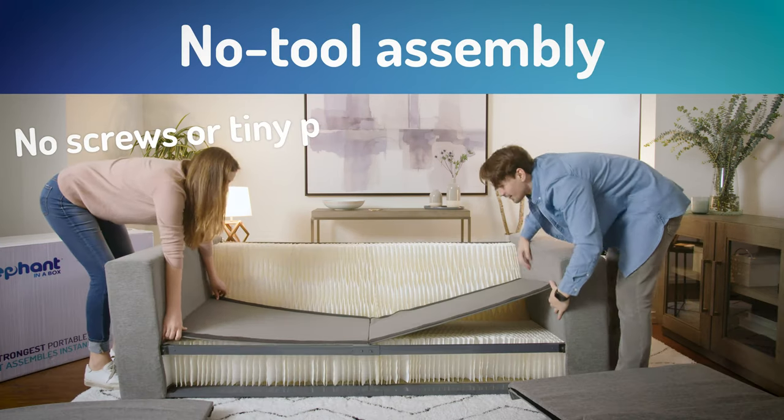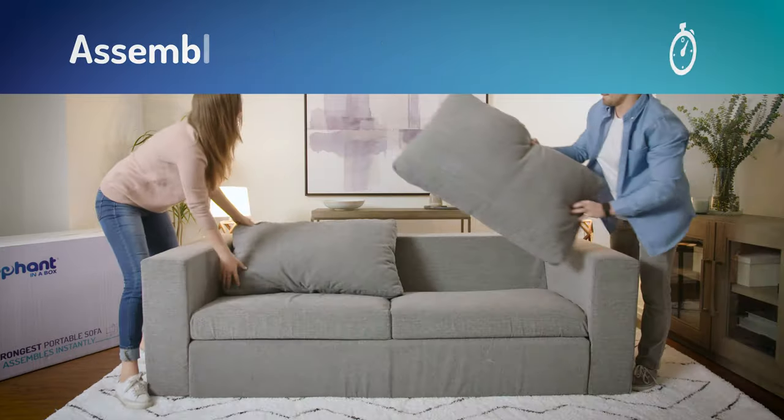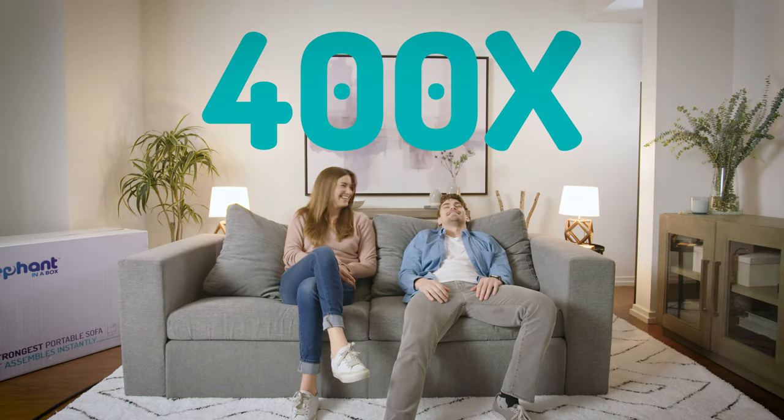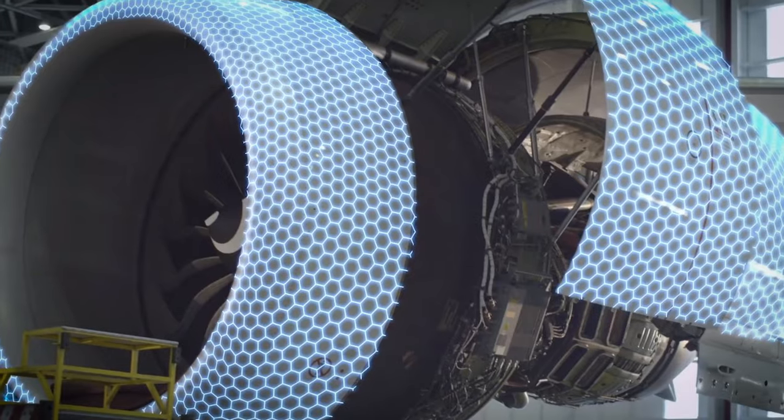The Elephant in a Box is easy to assemble — no tools — and it's incredibly strong thanks to Honeycomb technology. This durable, lightweight material can support up to 400 times its own weight. It's the same technology used in modern aircraft!